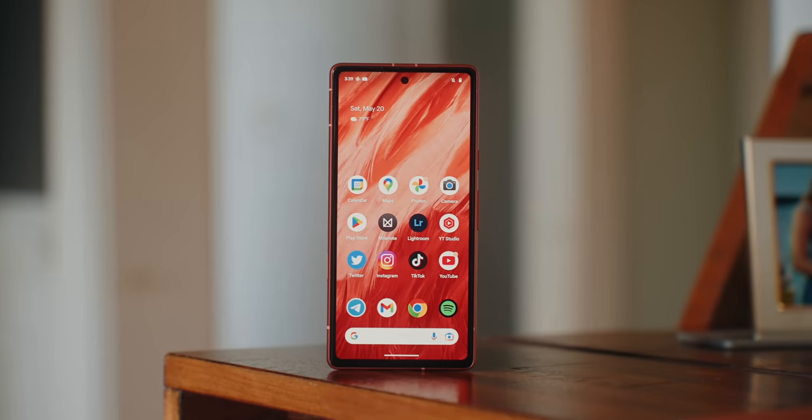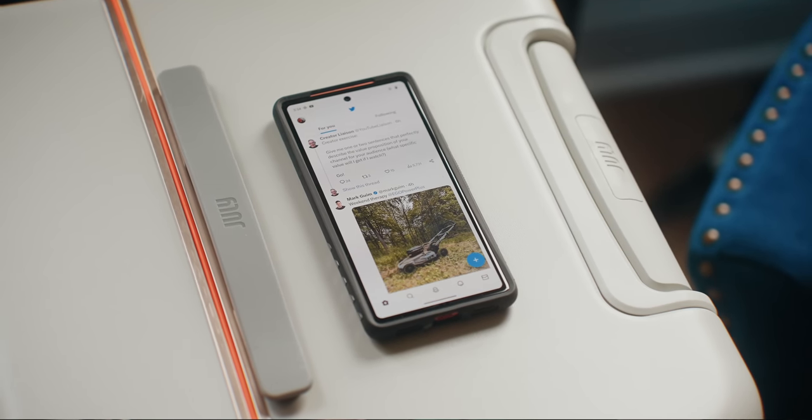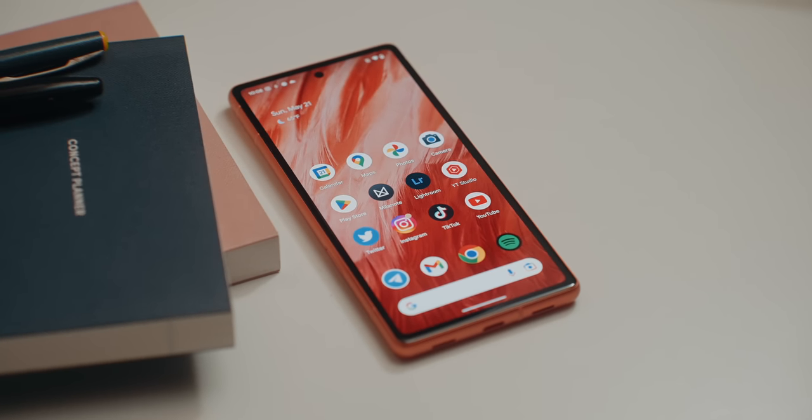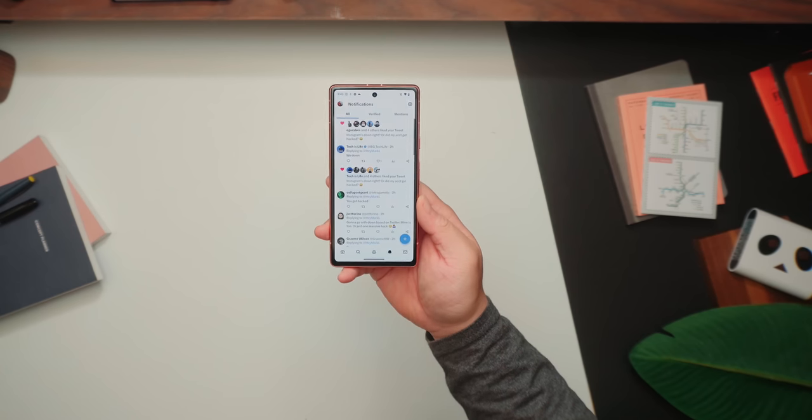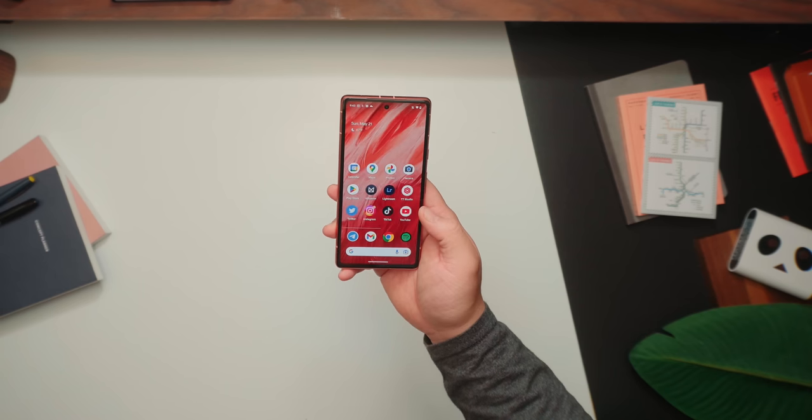Up front you're getting a 6.1-inch Full HD+ display with a 90Hz refresh rate, which is now on par with the Pixel 7. Typically with the A-series phones from Google, they'll take out some premium features to cut back on pricing, but fast refresh rate displays are usually kept for higher-end devices — at least here in the US. In terms of display quality, the colors are vibrant, the blacks are deep thanks to that OLED display, and while the viewing angles could be better and the screen could be a lot brighter, I'm just asking too much of a $500 phone.